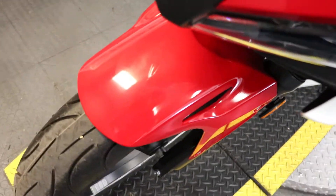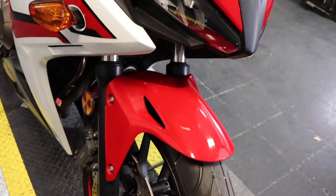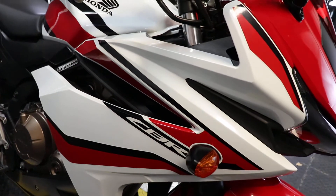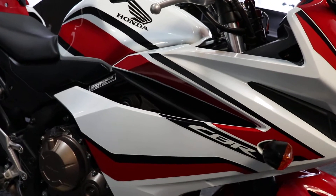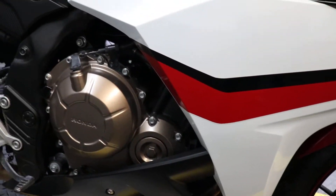This particular one has 7,484 miles on it. It's clearly been well taken care of — barely any scuffs from throwing your leg across it. No chips in the paint, no tears in the seat.